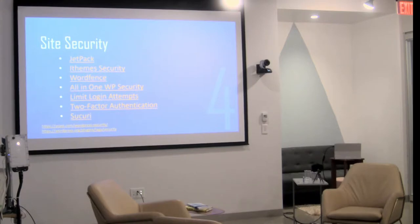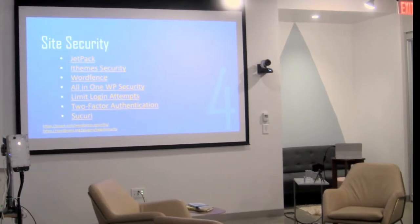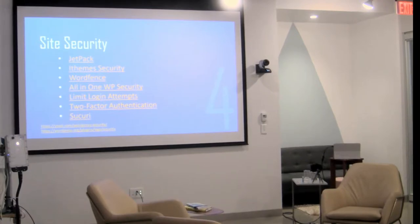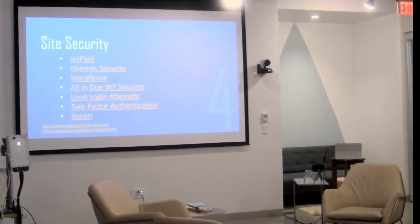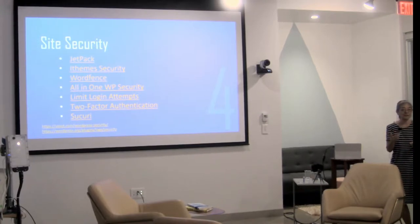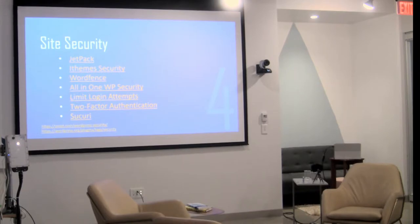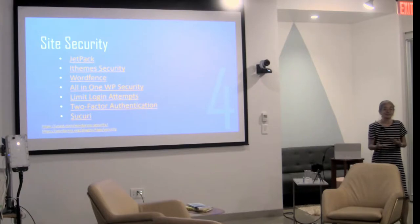A question from the audience: which of these security solutions has the least overhead on your server? I don't know the answer to that — it's something to investigate. I would think something like limit login attempts or two-factor authorization wouldn't be as heavy as some of the others that offer a whole range of security. iThemes Security and WordFence both have something that will clean up malware for a fee of maybe a couple hundred dollars a year, and they protect your site. If your site does get hacked, it's an easy way to get it cleaned up.